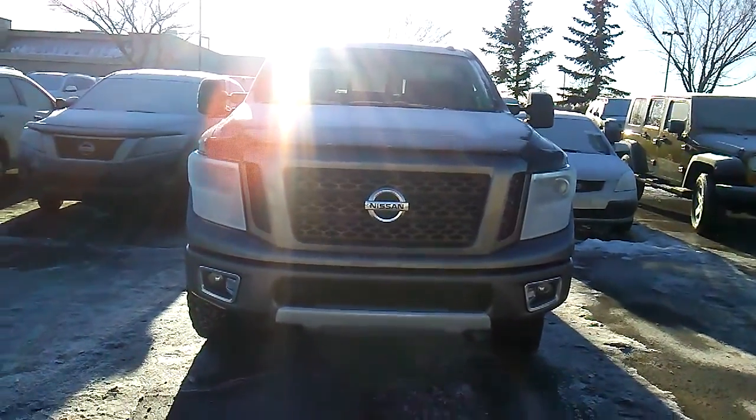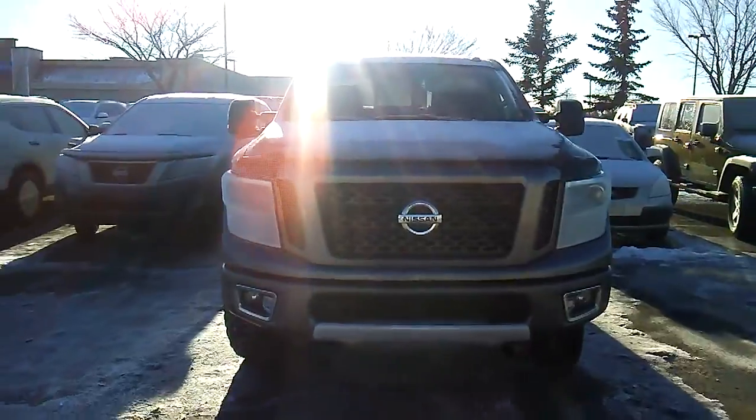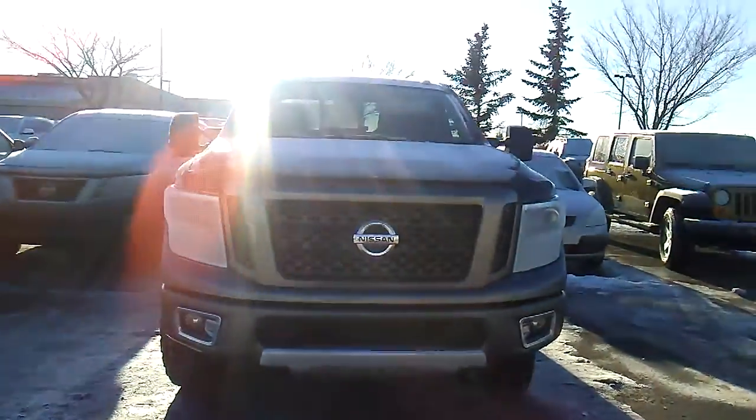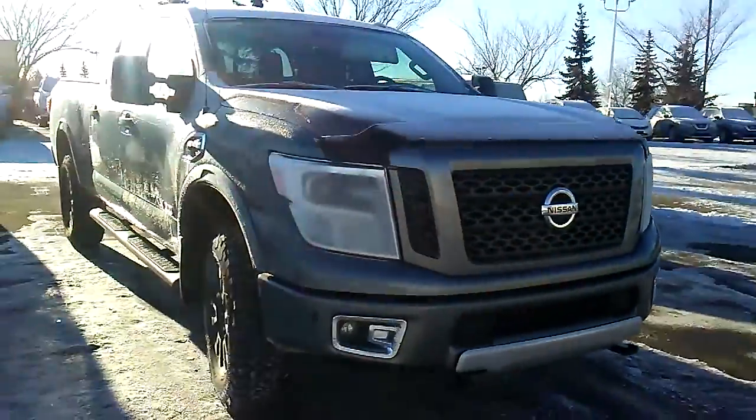Sherwood Nissan. I have the 2016 Nissan Titan diesel in front of me — it's gray in color, a little white right now with the snow. I'm going to do a walk-around video for you so you can see how awesome this vehicle is.